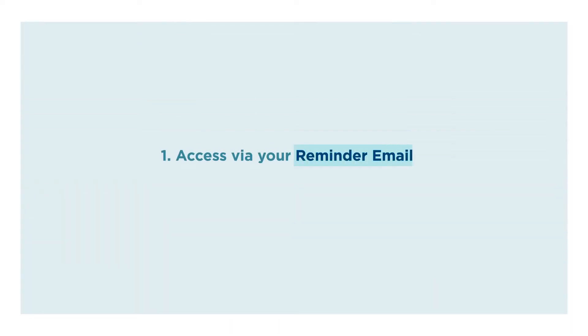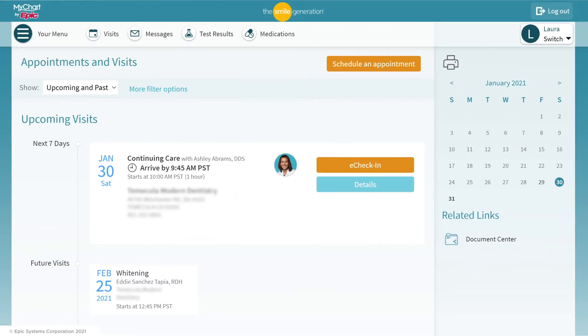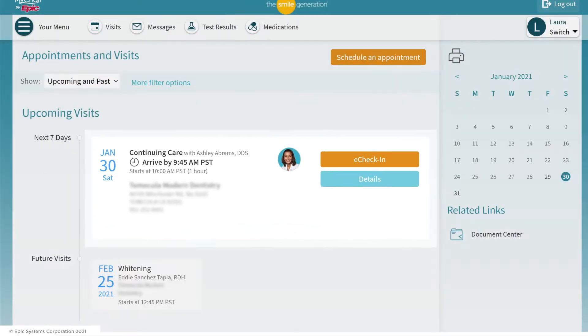One, you can access eCheck-in via your reminder email. After you activate your MyChart account, you will receive an email from Smile Generation reminding you to complete eCheck-in and confirm your appointment three days prior to your visit. You can click Log In from the email and jump directly into the Smile Generation MyChart eCheck-in page for that upcoming visit.